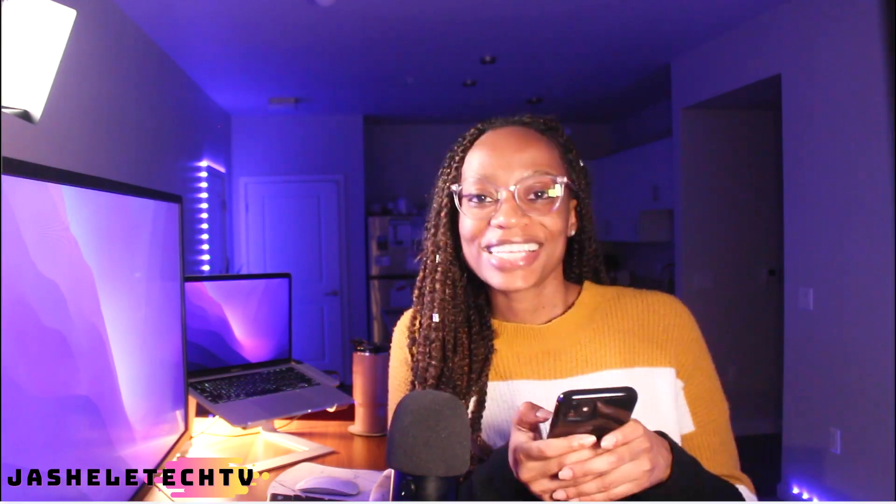What's up everybody and welcome back to Gishelle Tech TV. Subscribe.